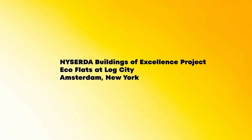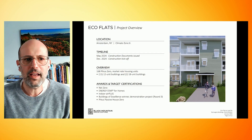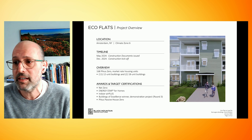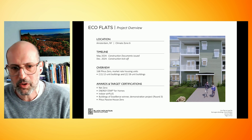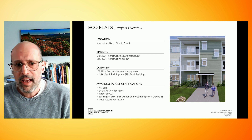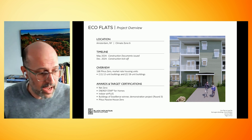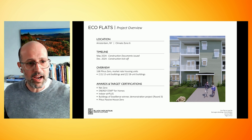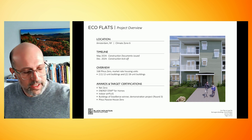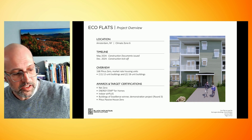Just a little bit of overview. Ecoflats is in Amsterdam, New York — it's the southern edge of the Adirondacks, between Albany and Syracuse. We are in Climate Zone 6, and we're starting construction this month. My understanding is this will be one of, if not the largest, FIAS Zero projects for multifamily market rate in the nation once it's complete.